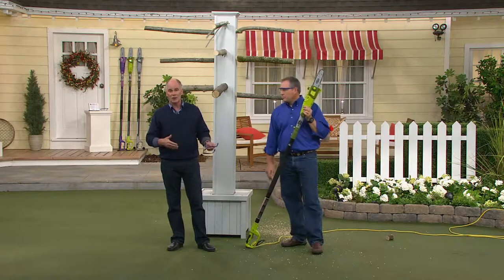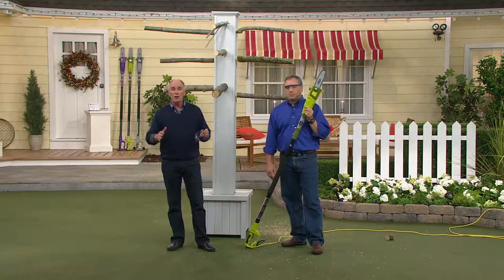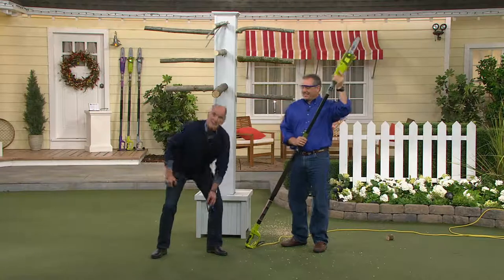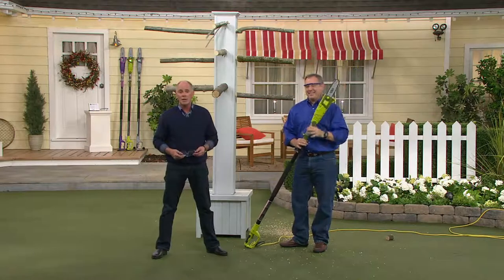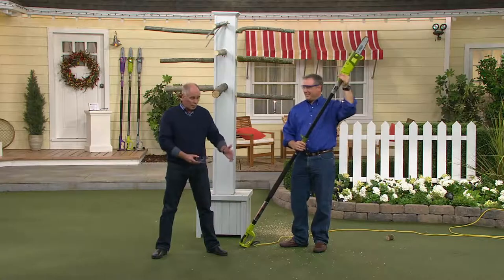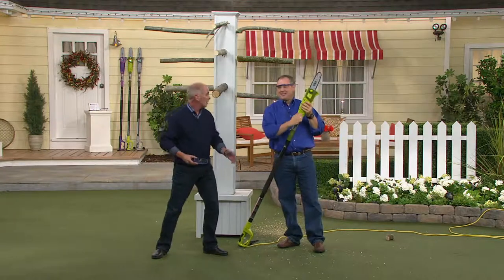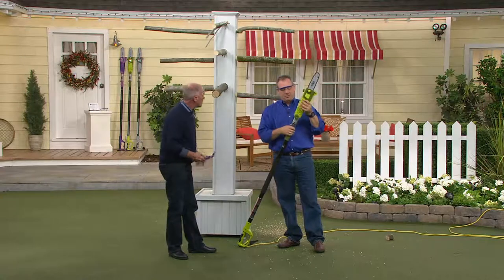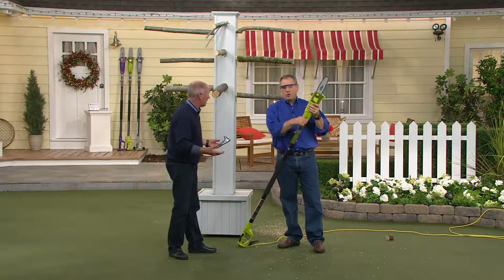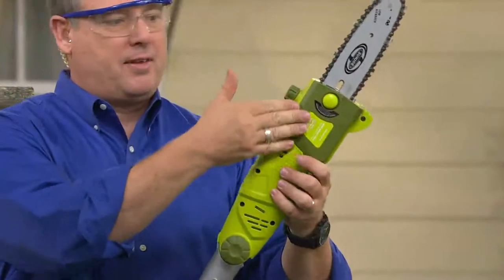I have two gas-powered chainsaws at home and they scare the living daylights out of me. You have to literally lean over it to pull-start it. The toughest thing about a gas-powered chainsaw is getting it started to begin with. When I hold mine, I'm still inches from the blade. With this pole saw, you're never closer than three to five feet from the blade, because where you hold it, the blade is way up here.